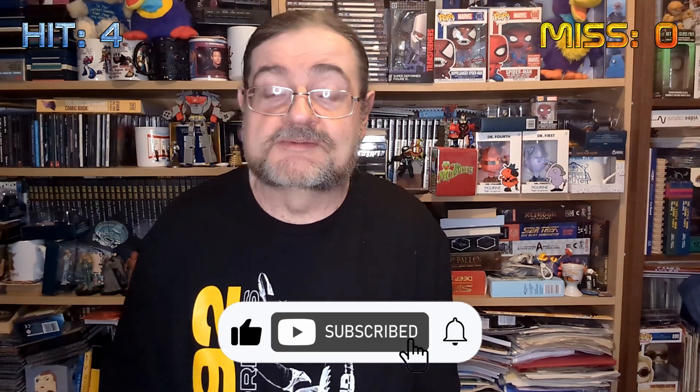Absolutely love it — great value for money, can't go wrong. Drop us a like and if you're not already doing so, please subscribe and click the bell for notifications of all our upcoming videos.